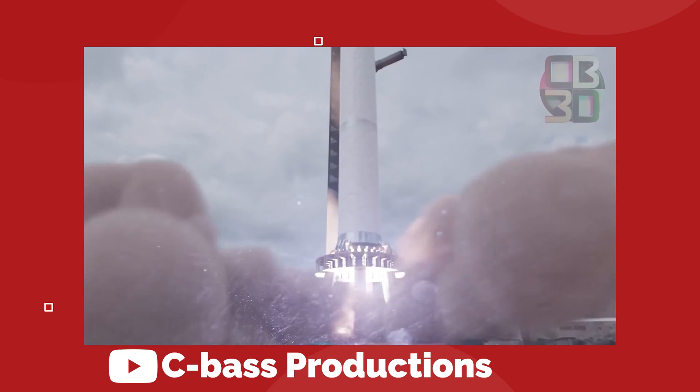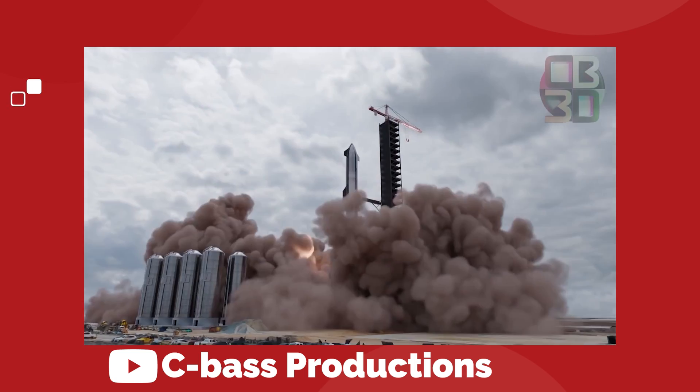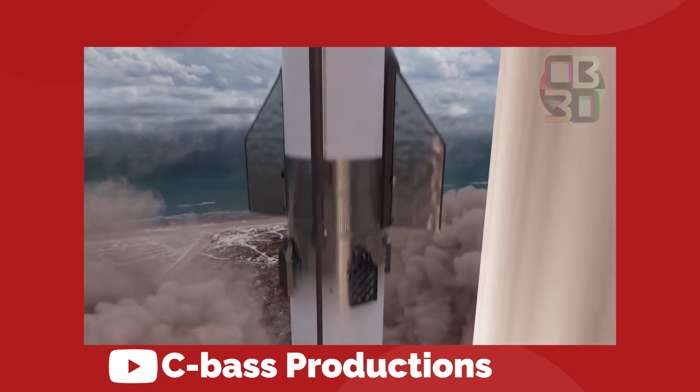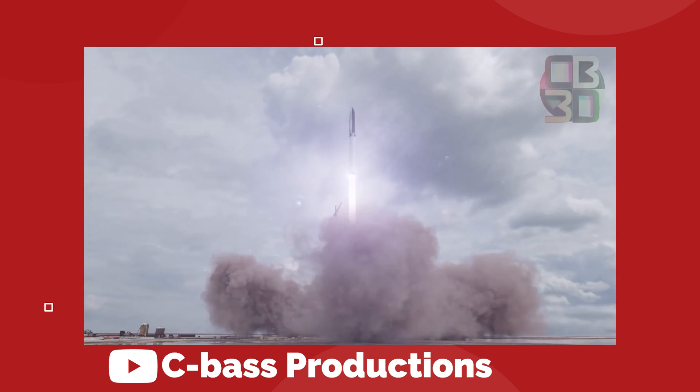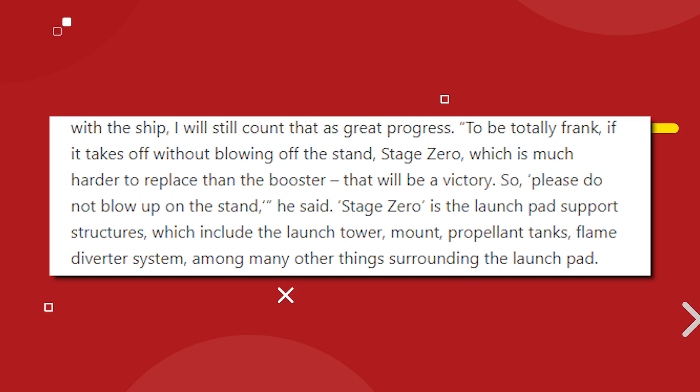To date, the highest number of Raptors that have been fired at once is just three, and we don't know how SpaceX plans to ramp up that number over the testing phase. We don't even know if it's possible to test them all together while holding the booster down without breaking anything. Elon said during his interview with Everyday Astronaut that his biggest fear with the booster is blowing up on the launch stand. He refers to the launch tower as stage zero and said this structure will be much harder to replace than the booster or ship — so long as it survives, Elon will consider the launch a victory.